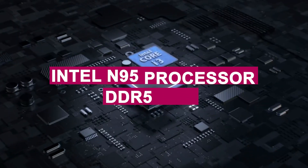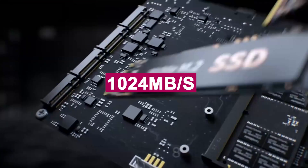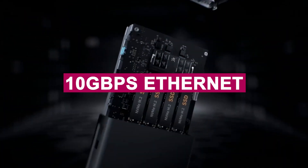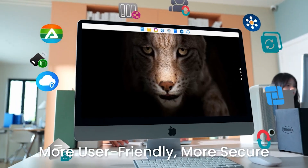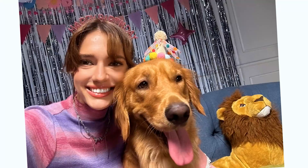Powered by an Intel N95 processor and DDR5 RAM, it pushed 1,024 MB/s over 10GbE Ethernet during our file transfer tests. Whether you're editing 4K video, backing up critical business data, or syncing large photo libraries, the TerraMaster F8 SSD NAS handles it effortlessly.